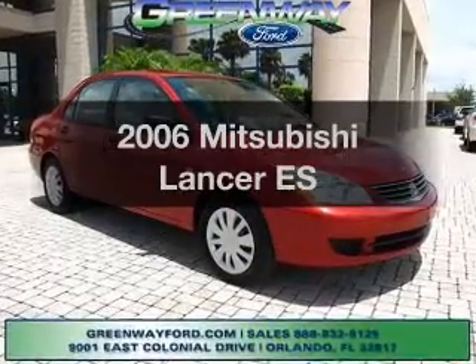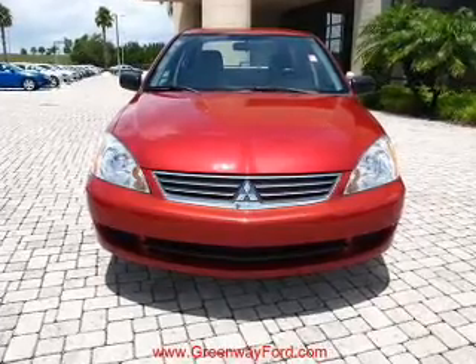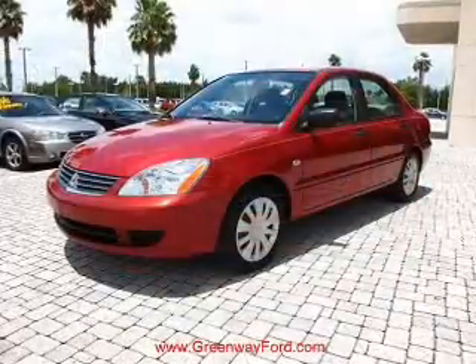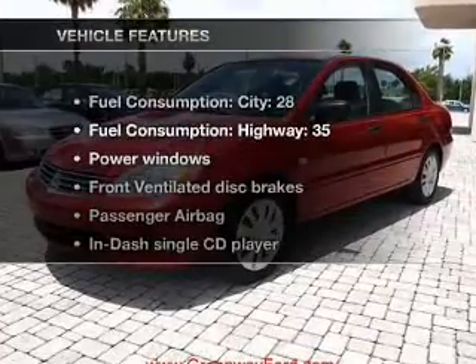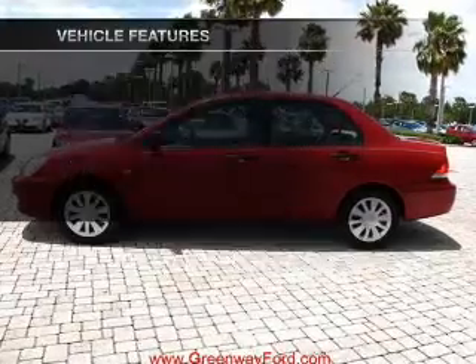Presenting the 2006 Mitsubishi Lancer. If you're looking for an automobile with great attributes, look no further. With an efficient four-cylinder engine connected to a smooth-shifting automatic transmission, and with these notable features, you won't want to miss out on the opportunity to own this amazing ride.